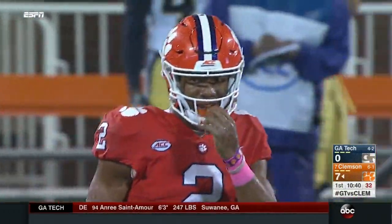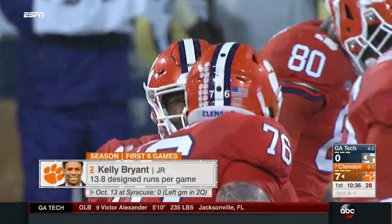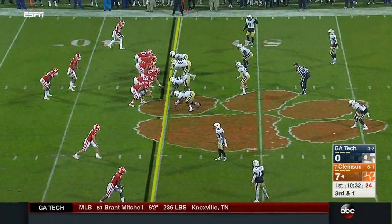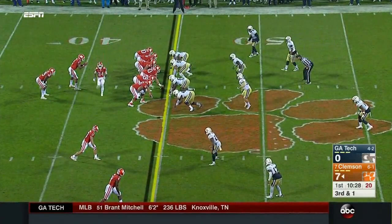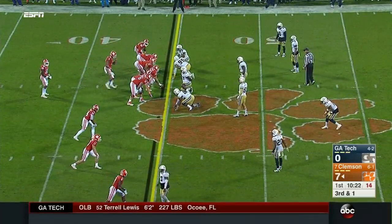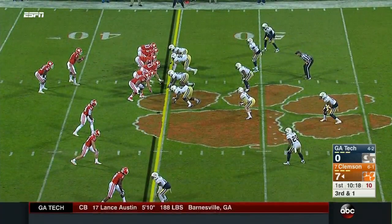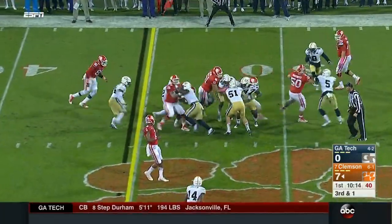Bryant was injured against Wake Forest and was far below 100% from the Carrier Dome — really couldn't run at all. They didn't call a single designed run in that game until he was knocked out in the third quarter. They need about the length of a football here on third down. It's Feaster — and they will move the sticks.